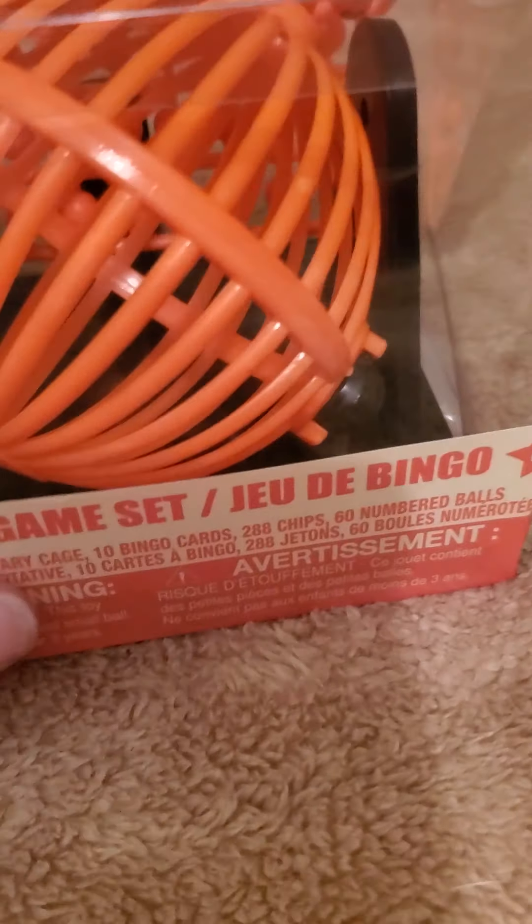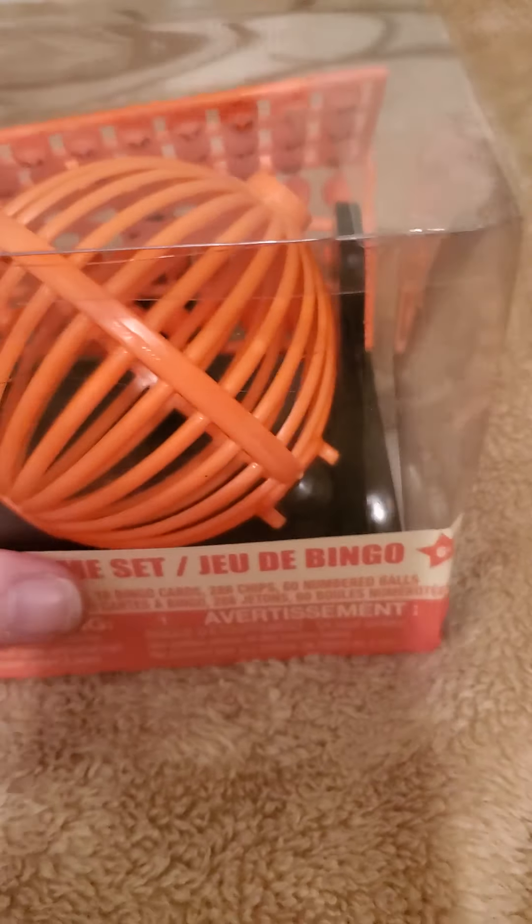Up next I'll do the toys. They have this bingo ball with the bingo chips in it, so I picked up that. I thought that'd be fun this winter to play with my son.